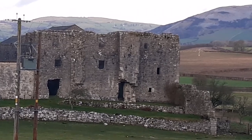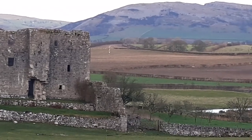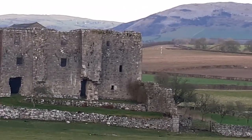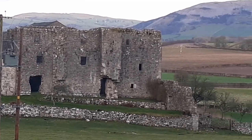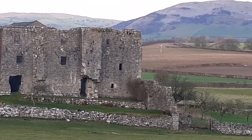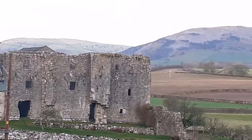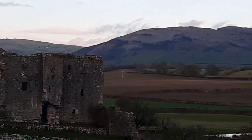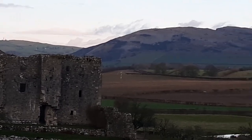The medieval part — this tower that you can see — dates from the late 14th century, and it is in pretty poor condition apparently. It contains the remains of the great hall, a good fireplace, some 14th century windows, and the remains of a chapel. You can see the piscina still in the wall.